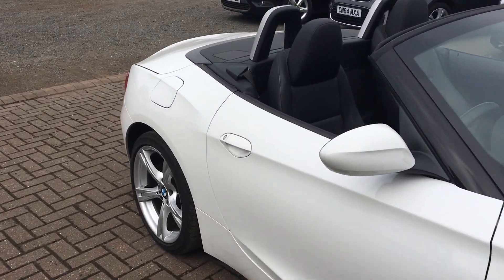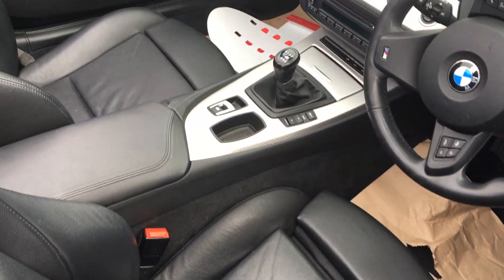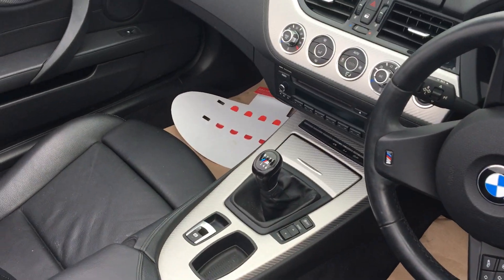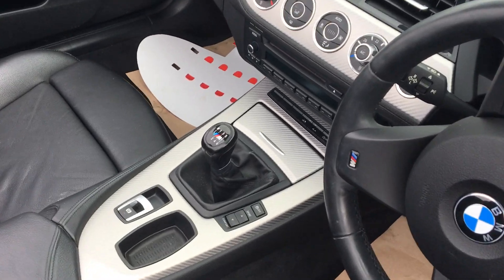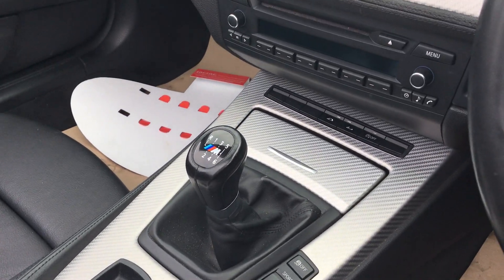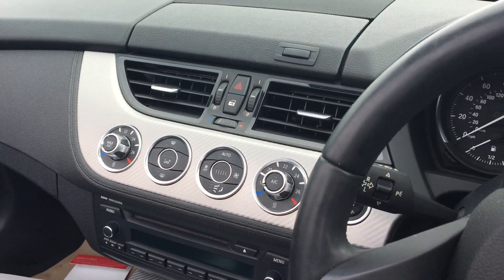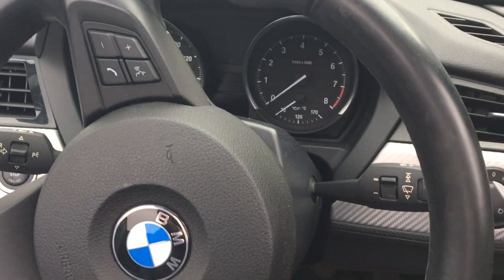If we take a look on the inside, you can see it has got full leather trim. We have a six speed manual gearbox, and as you can see there are M Sport decals. We also have an electronic handbrake, Bluetooth and USB, air conditioning, and a trip computer.